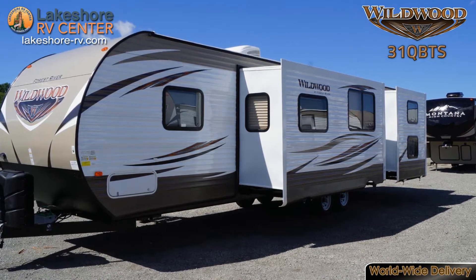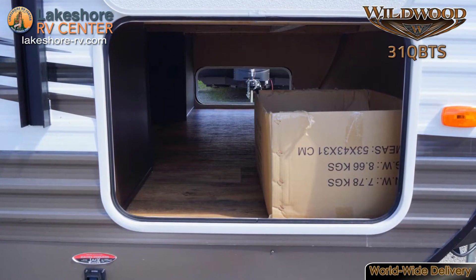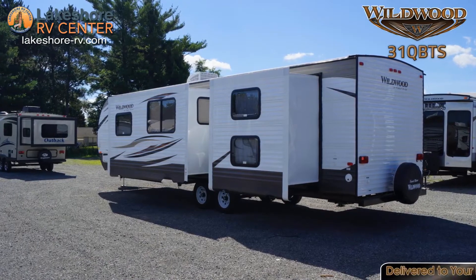Two 30-pound chrome paint tanks allow you to bring along enough LP to power your rig while you're camping. Pass-through storage offers space to pack up anything you don't want inside.